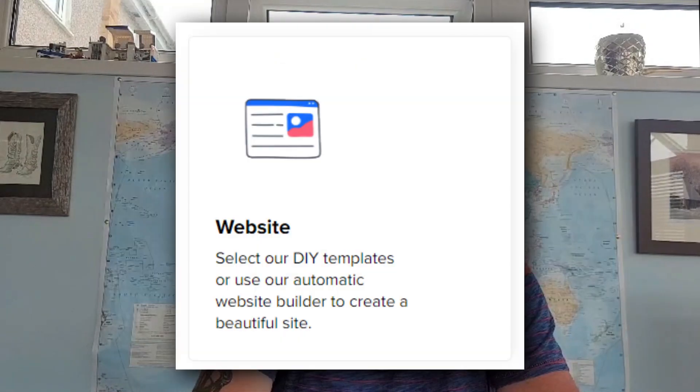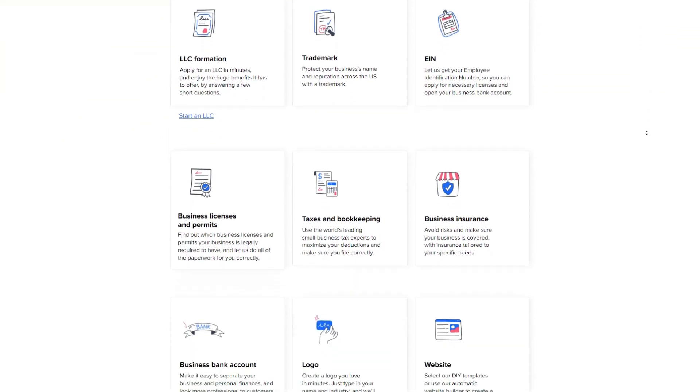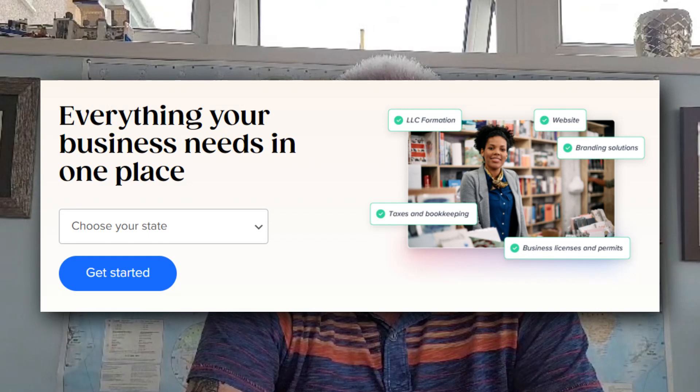Luckily, I have found an amazing solution that will help you overcome these difficulties and completely streamline the process of forming your LLC in Kentucky. Introducing Taylor Brands LLC Formation Service. Taylor Brands is a platform that I've been using for many years, but just not for their LLC formation until lately. For the last few years I was actually using their suite of other tools, like their AI Logo Maker, Website Builder, and a bunch of their other super useful tools for building businesses. But I recently tried out their LLC Formation Service as well.